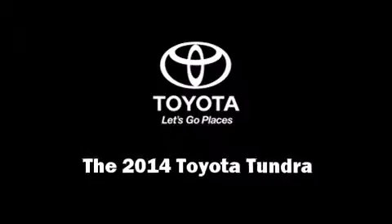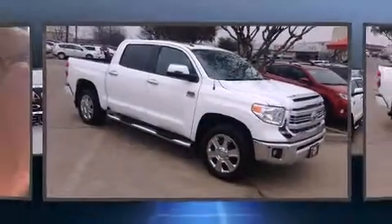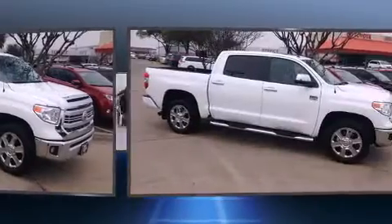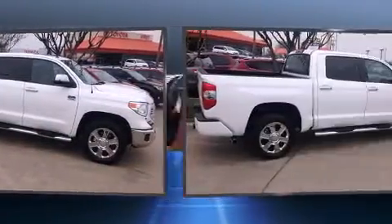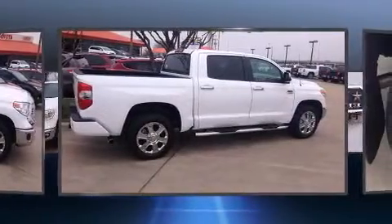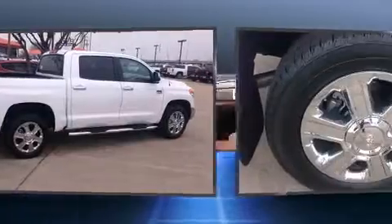Step into the 2014 Toyota Tundra. This four-door, five-passenger truck provides a satisfying ride for all passengers. Under the hood, you'll find an eight-cylinder engine with more than 350 horsepower, providing a smooth and predictable driving experience.